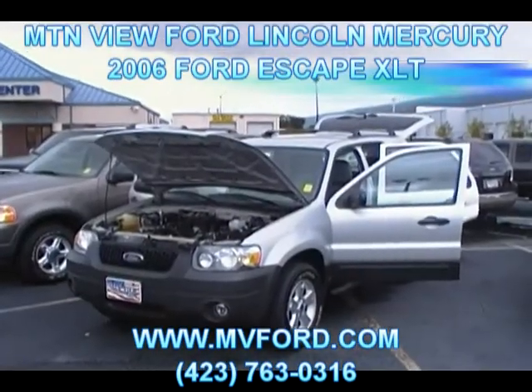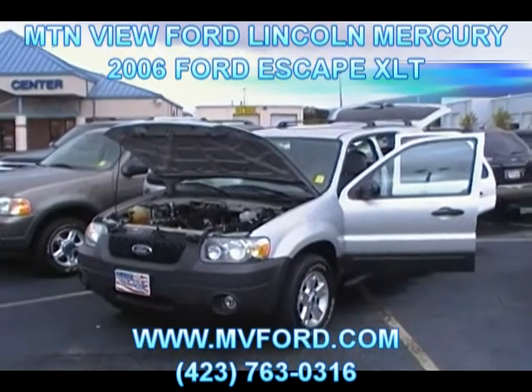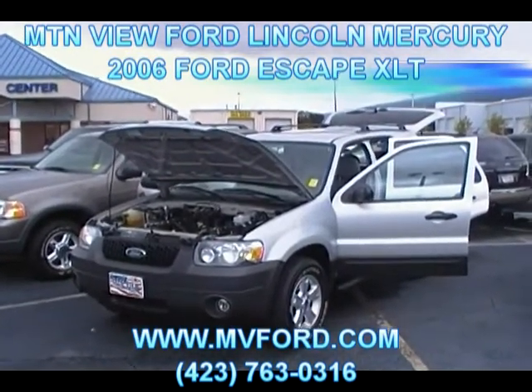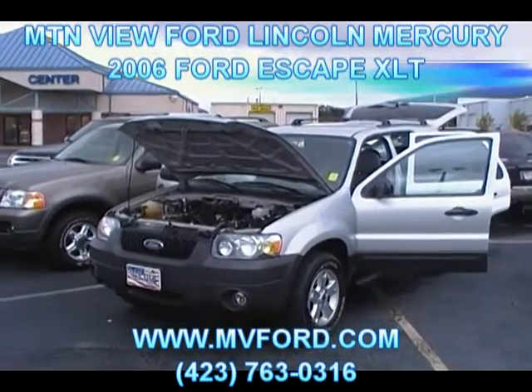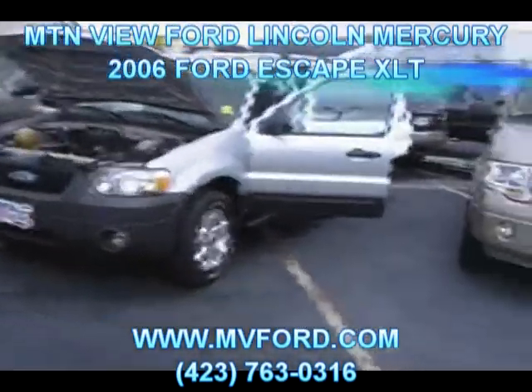Hey folks, this is Sean Kessler with Mountain View Ford Lincoln Mercury in downtown Chattanooga, Tennessee. Here today we're looking at a 2006 Ford Escape XLT with just 30,000 miles on it — that's an absolutely outstanding shape.